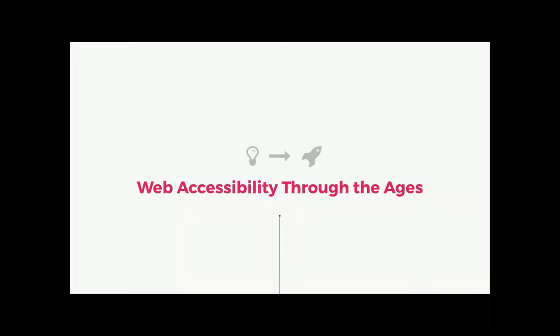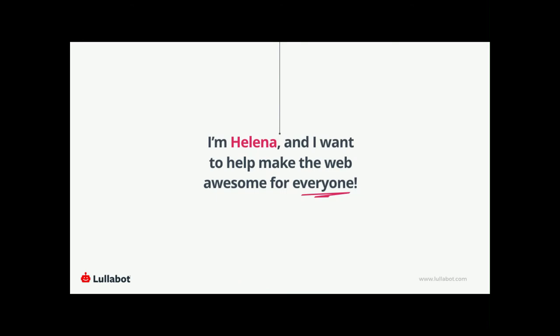Hi everyone! Welcome to Web Accessibility Through the Ages. I'm Milena. I was a senior front-end developer at Lullabot, and I've since turned technical account manager. I turned to the dark side and now I'm in sales. I specialize in making the web awesome for everyone.